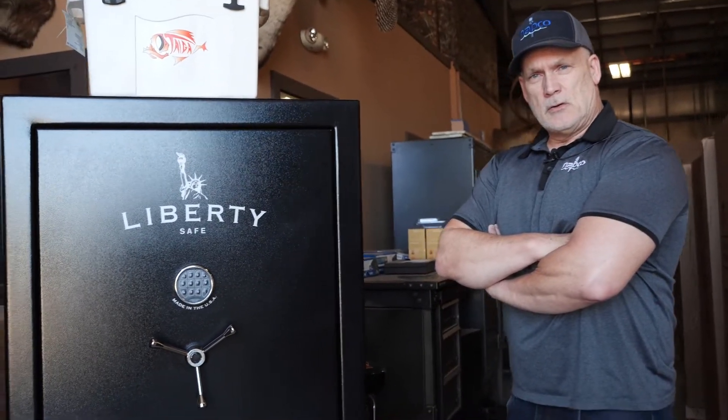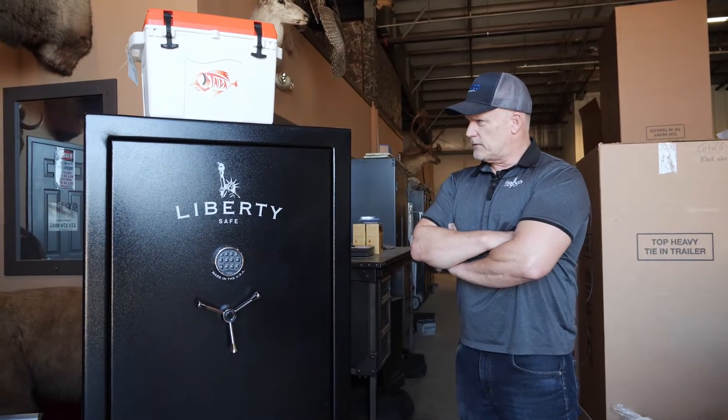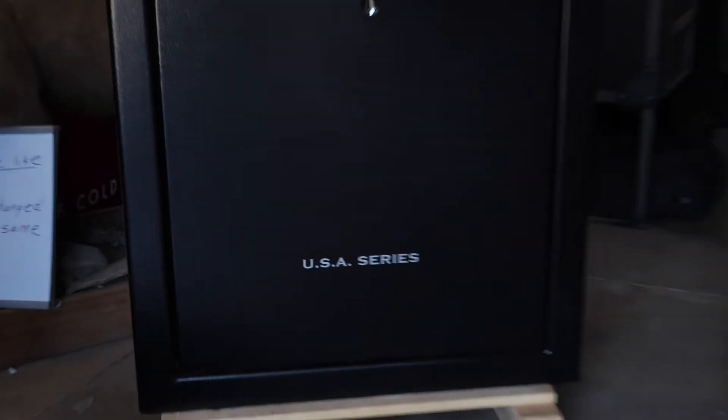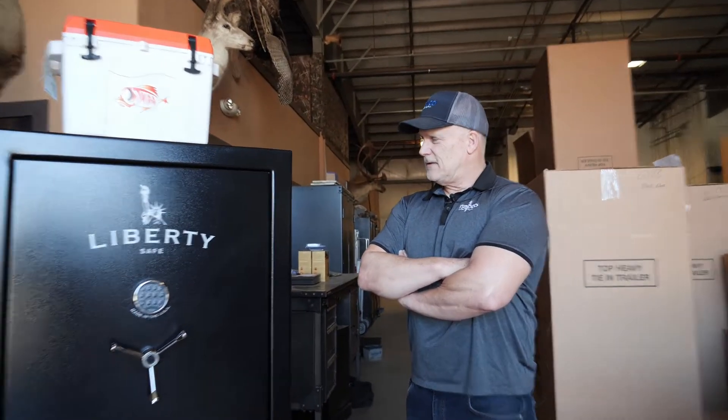Today I want to show you a USA size 36. Well built safe. $19.99 for this guy. 60 minutes of fire rating. Of course made by Liberty — best built safes on the planet. Lifetime warranty. Can't beat them.